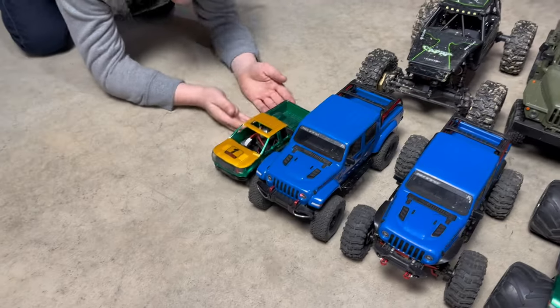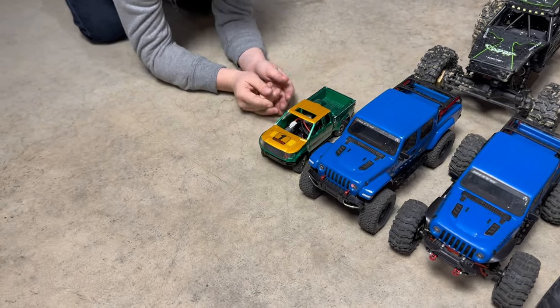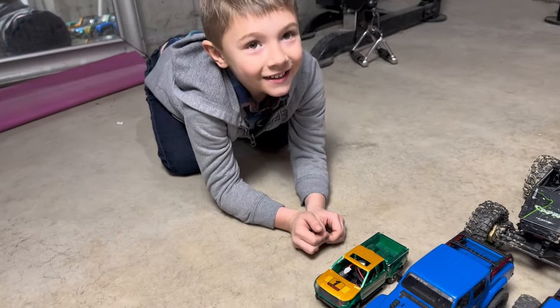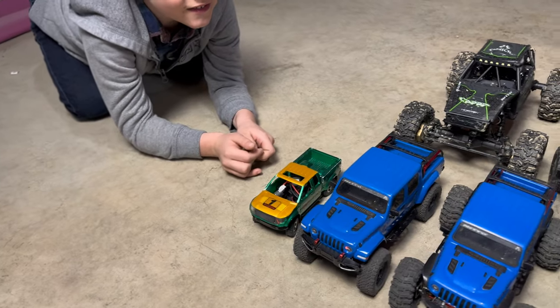First up is the Orlandu Hunter. This was a kit build — one of my first kit builds that I did. Micro-scale RC truck. Axel really likes this one. It's a lot of fun, though it seems to break all the time. But it's hanging in there.